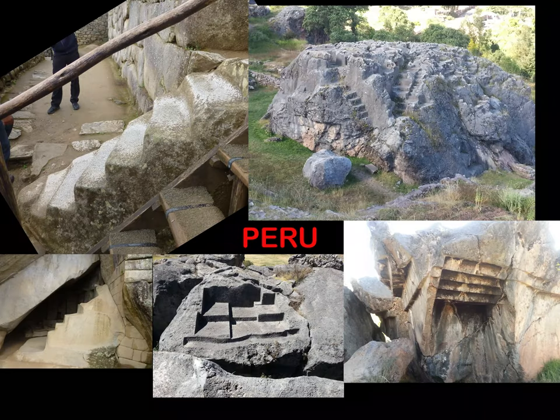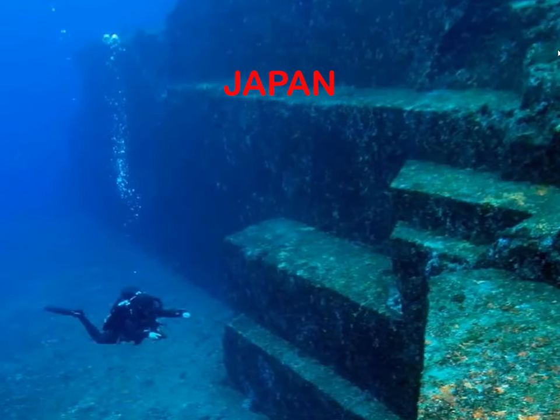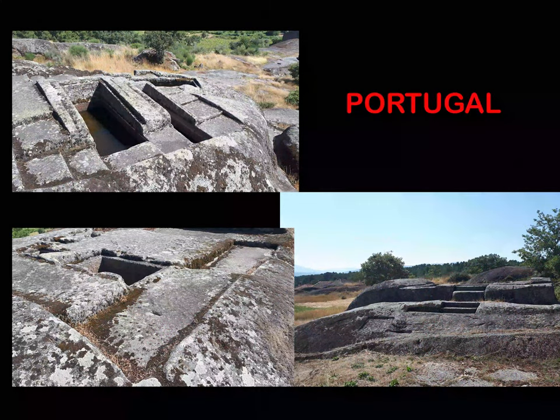In today's video I want to talk about these strange step-like structures we see all over Peru, Bolivia, Sri Lanka, Japan, the Yonaguni site, Portugal, and so on.